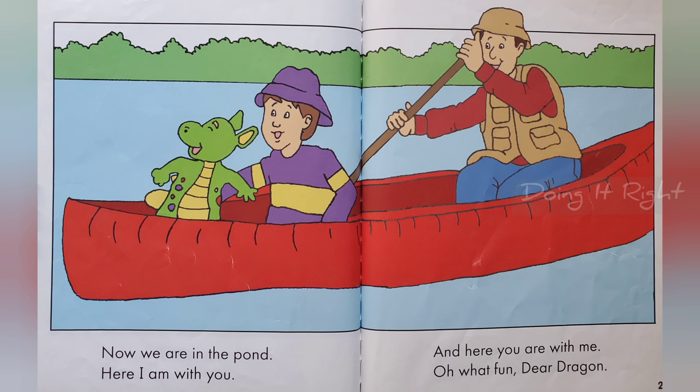Now you're in the pond. Here I am with you. And here you are with me. Oh, fun. What? Oh, what fun, dear dragon.